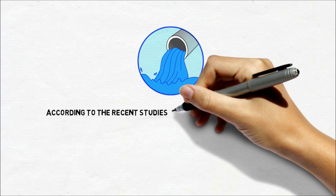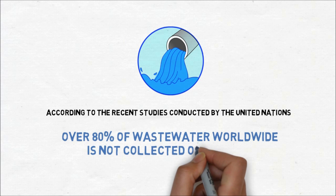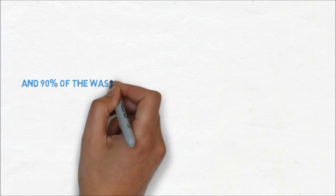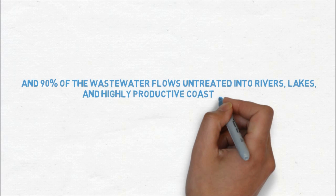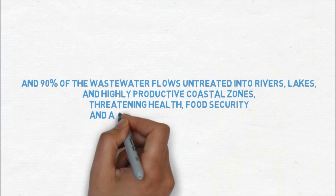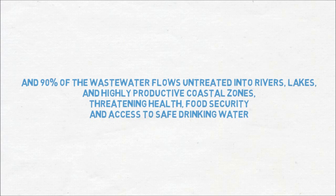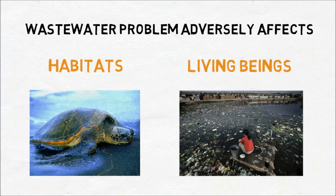According to recent studies conducted by the United Nations, over 80% of wastewater worldwide is not collected or treated, and urban areas are the main source of pollution. 90% of the wastewater flows untreated into rivers, lakes and highly productive coastal zones, threatening health, food security and access to safe drinking water. Wastewater problems adversely affect both habitats and the living beings in those habitats.